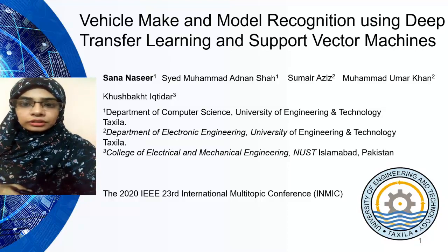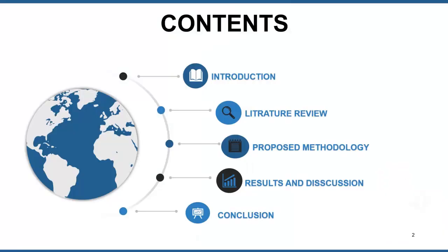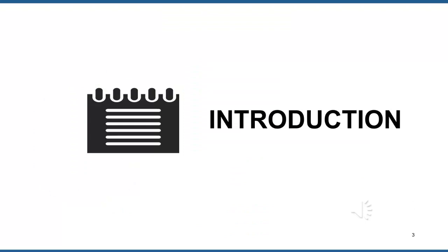This was presented at the 2020 IEEE 23rd International Multi-Topic Conference. The basic contents of this presentation include introduction, literature review, proposed methodology, results and discussion, and finally conclusion.